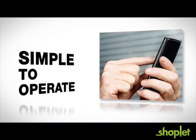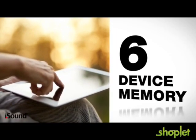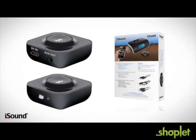Simple to operate, you won't need to mess with GoSync after turning it on. With its super convenient 6-device memory, you also won't have to worry about reconnecting to your music. Unlike the competition, iSound designs intuitive, listener-friendly products.